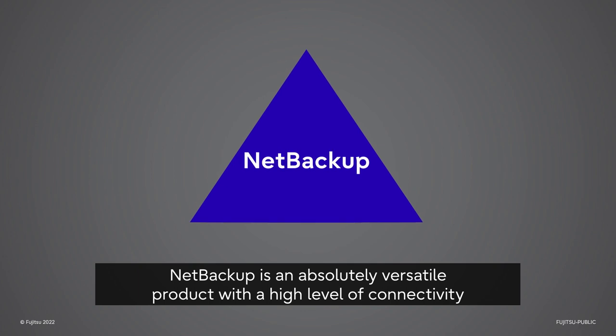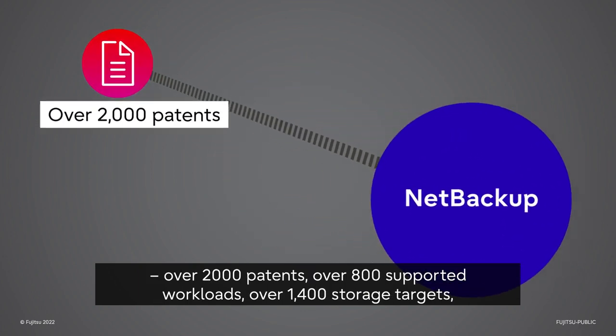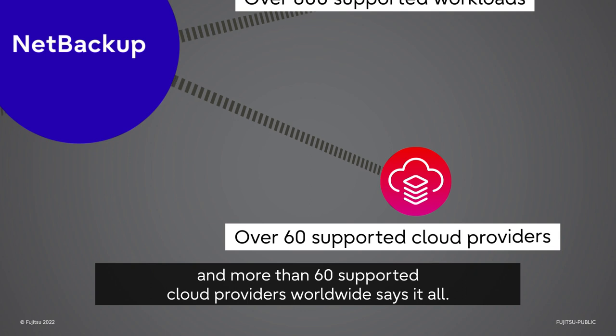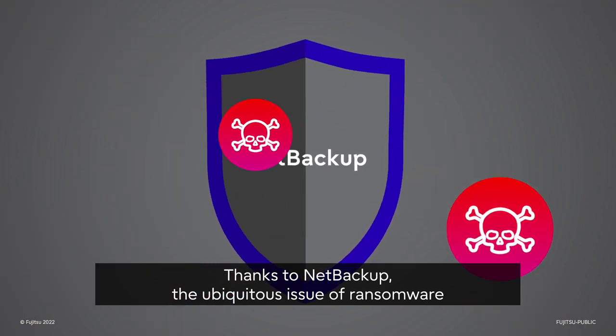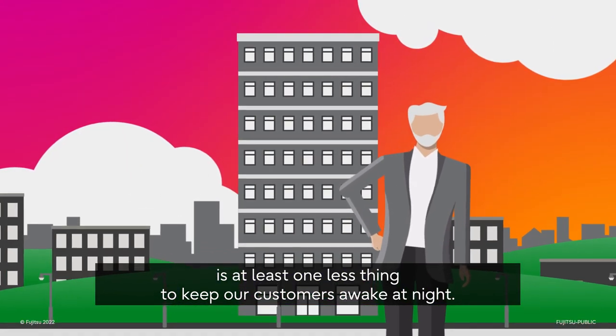NetBackup is an absolutely versatile product with a high level of connectivity. Over 2,000 patents, over 800 supported workloads, over 1,400 storage targets and more than 60 supported cloud providers worldwide says it all. Thanks to NetBackup, the ubiquitous issue of ransomware is at least one less thing to keep our customers awake at night.